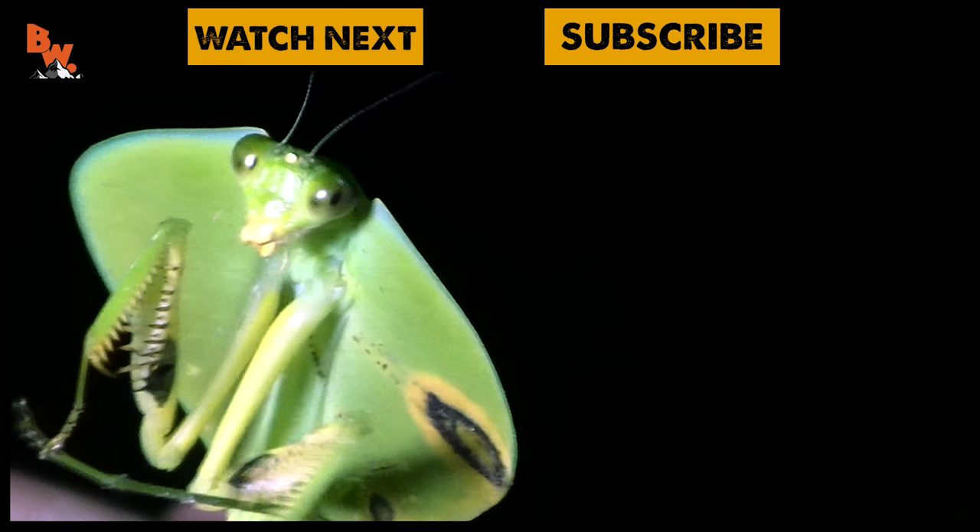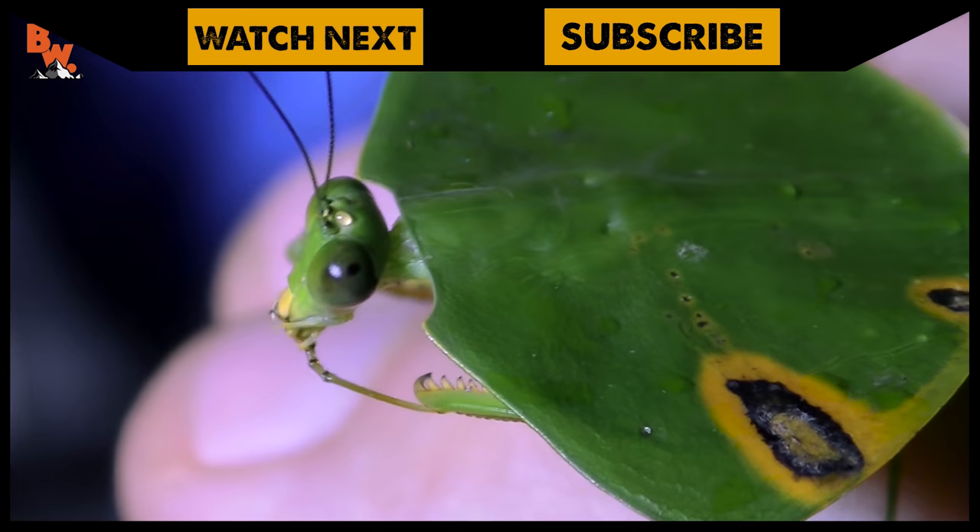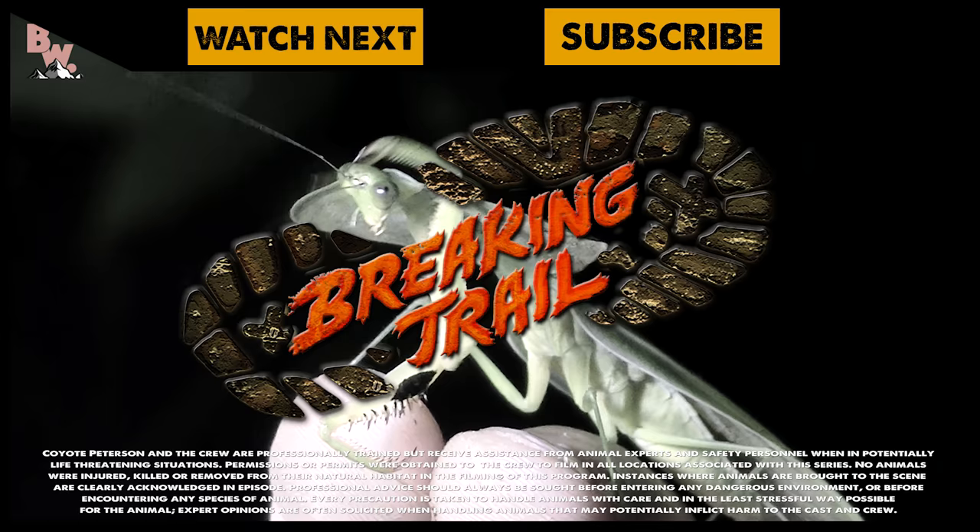If you thought this was one bizarre-looking creature, make sure to check out my encounter with the hooded leaf mantis. And don't forget — subscribe to join me and the crew on this season of Breaking Trail.